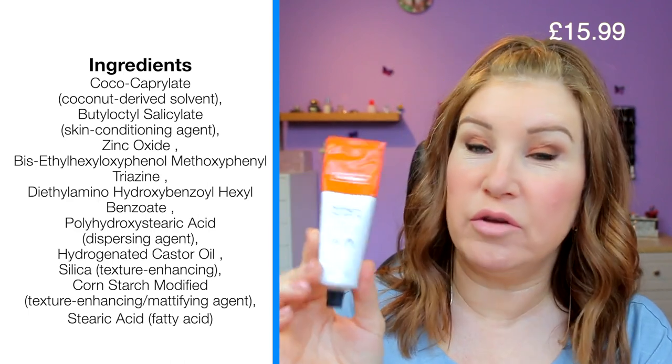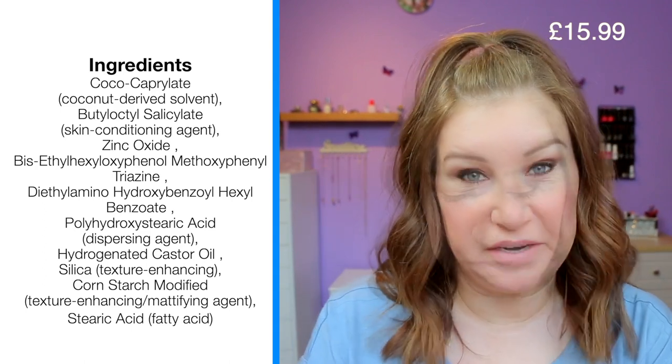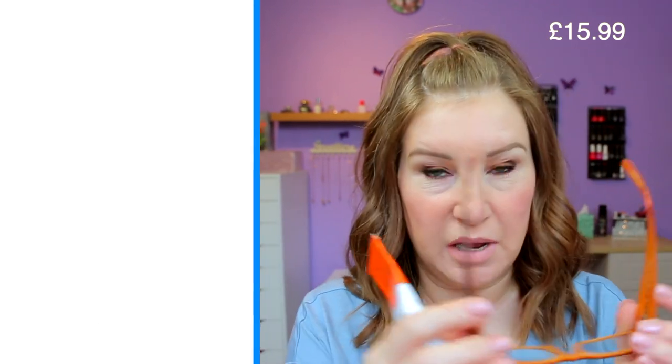This is Tinasorb S, Uvenel A Plus, and it also has some zinc in it, and it's SPF 50. It's £15.99 for this tube currently — when I bought it, it was £12.99 on offer, hopefully the offer's still on. They say it's a silky easily spread sunscreen for face and body, combining a non-nano physical zinc oxide filter and UVA and UVB filters Tinasorb S and Uvenel A Plus — broad spectrum without causing sensitivity, recommended for most skin types including sensitive skin.